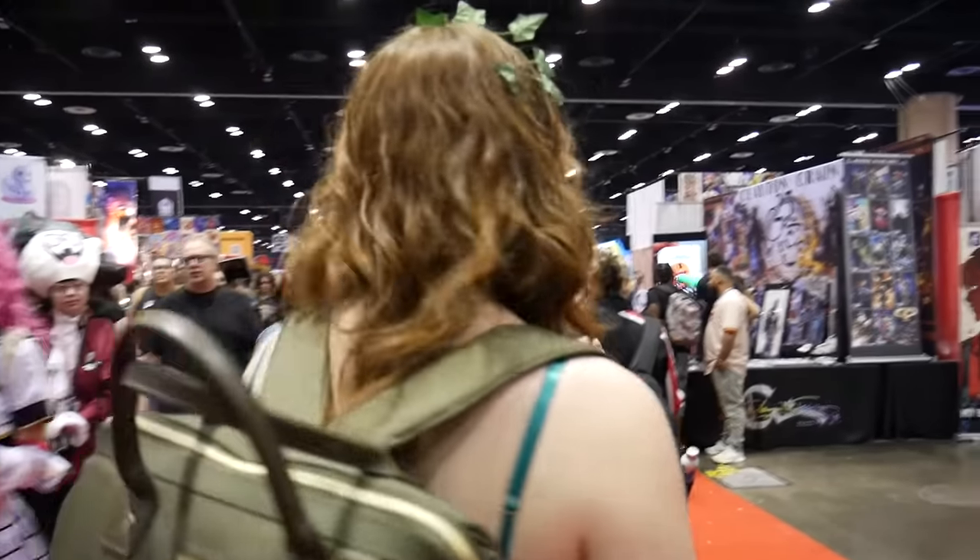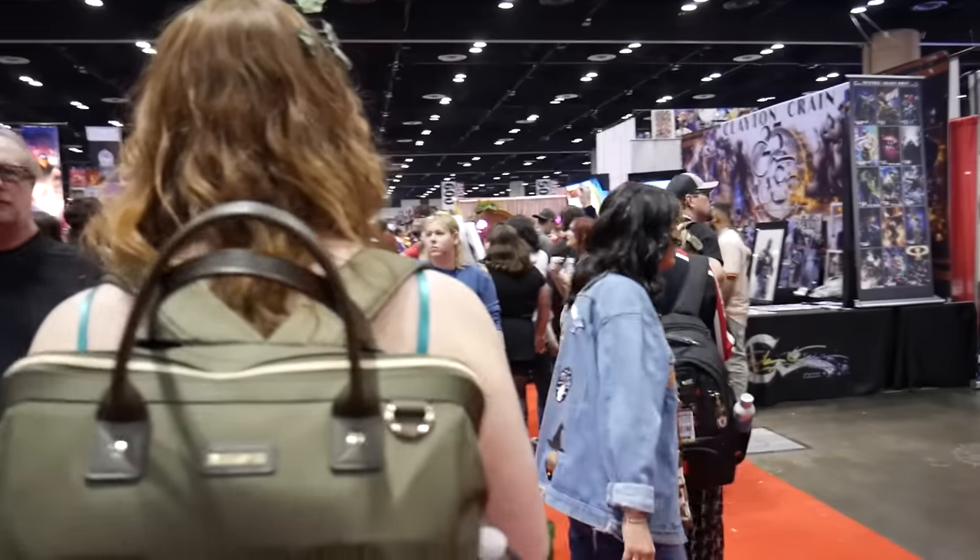We're going to head down Artist Alley. We haven't seen Clayton Crane's booth yet, so let's explore and see what everybody's up to over there. There it is, found him. There's Clayton Crane's booth — he's like dead center of the con.